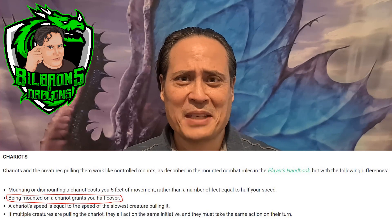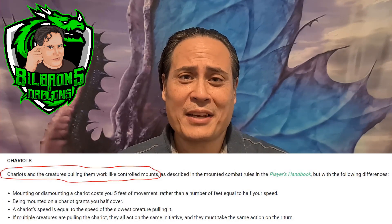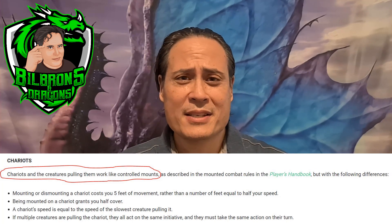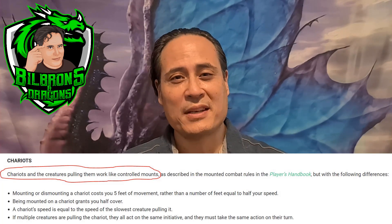A one-man chariot attached to a mount seems like the rules just make it one big mount and you can control them normally. You're going to have to talk to your DM as to how that exactly works, but if you can do it, getting that half cover is pretty sweet.